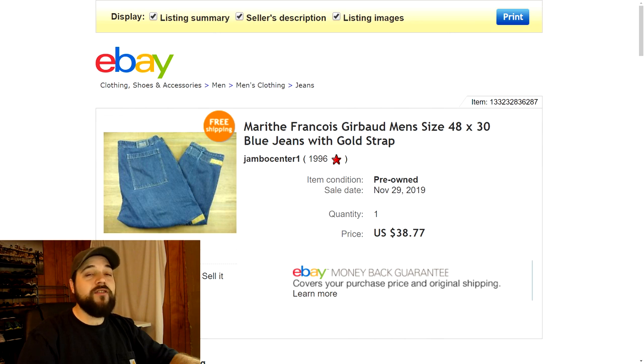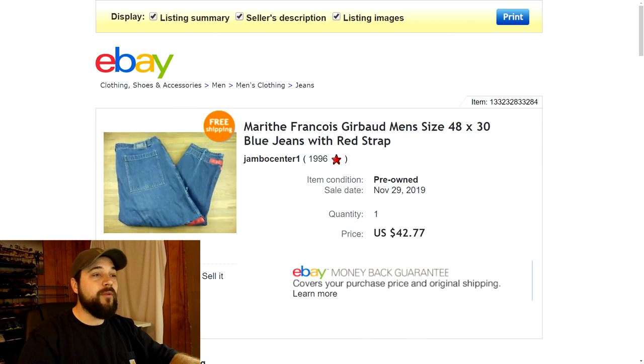Last but not least are some Carhartt pants. I recently picked these up in a thrift store video — I always get excited when I find these because they hold very high resale value and sell very quickly. Just a few weeks after picking them up I sold this pair for $38.77 with free shipping. As a bonus for the top 20, I'll also show a second pair that sold for $42.77 — I got exactly what I was asking on both pairs. I paid about five to six bucks each and made very good profit. Keep your eyes out for Carhartt pants.